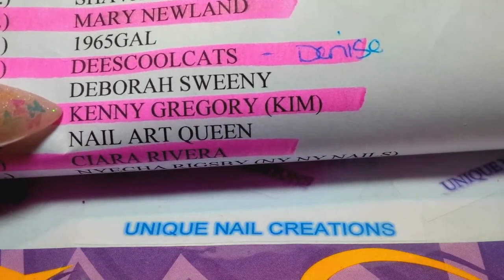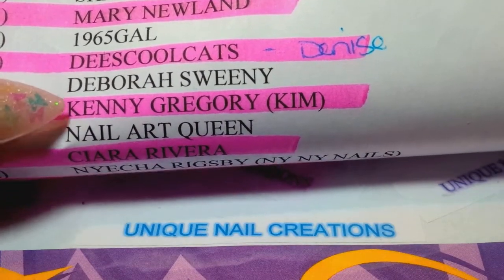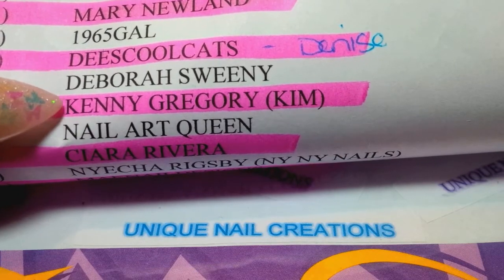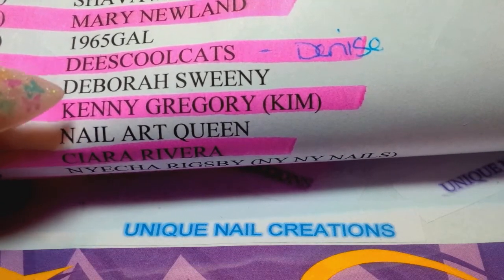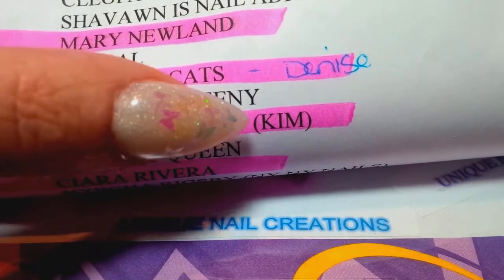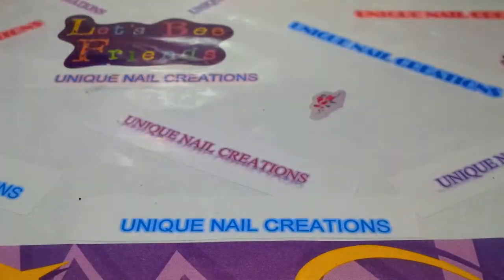This one is by Kim, and she goes by Kenny Gregory on YouTube, so that is her YouTube channel — go check her out if you haven't already. She's a sweetie pie. So we're gonna do her first; I got hers in the mail today.